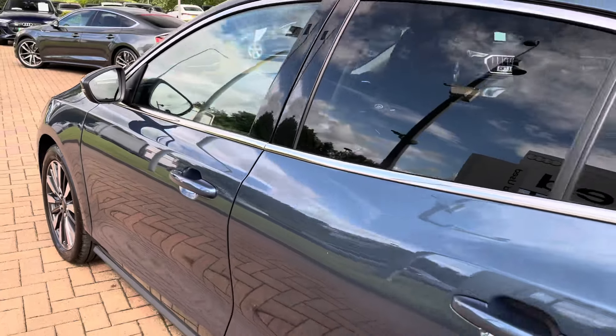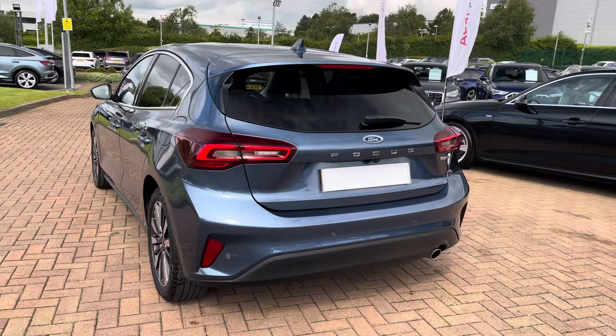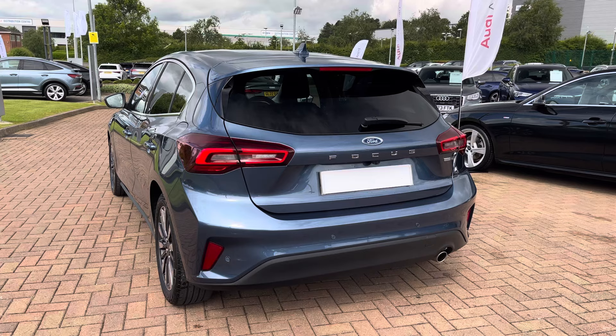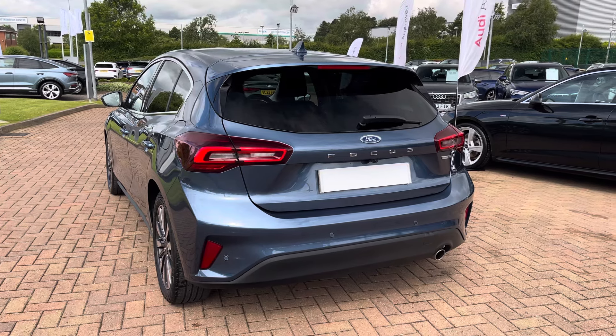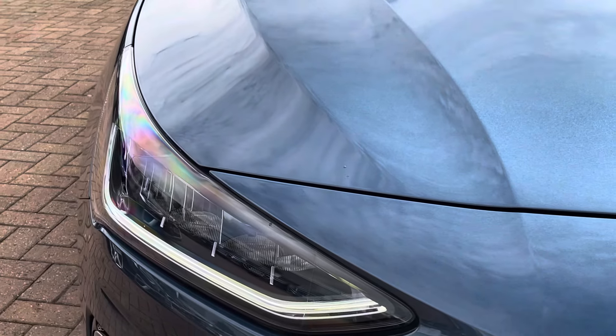With this being the Vignale model, it does mean that the design of the exterior is upgraded, such as the front bumper and rear bumper design, as well as the side profile. It does also give you the chrome badging, chrome window surrounds, and chrome front grille.